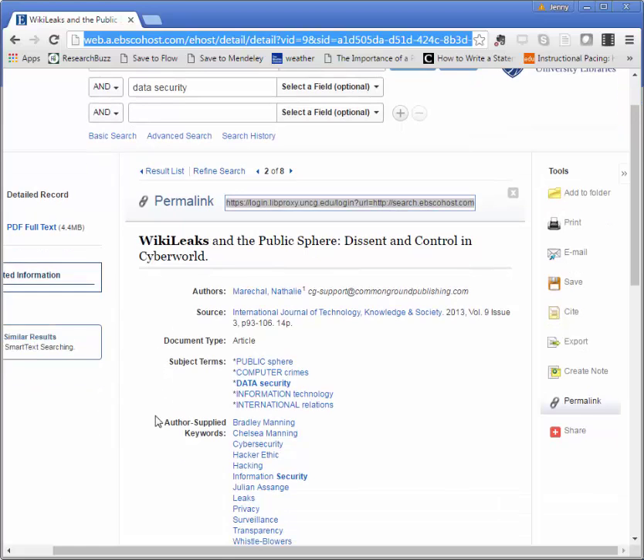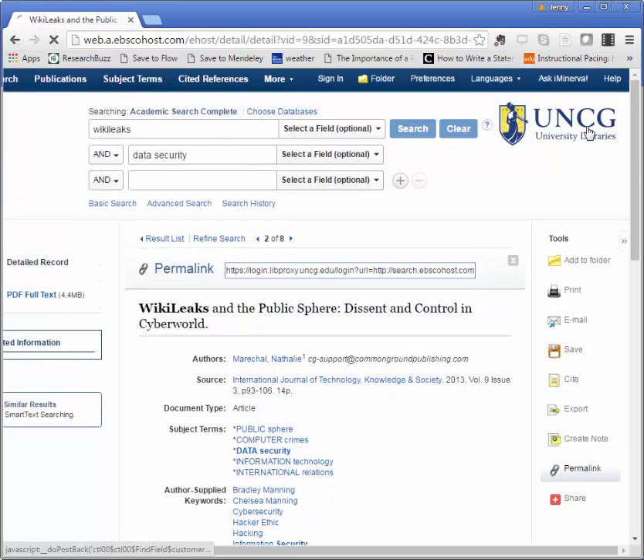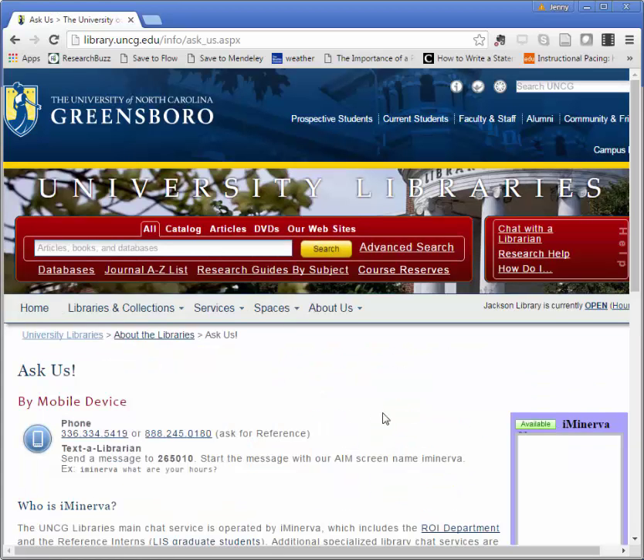I hope this introduction to Academic Search Complete helps you find great library resources. And always remember that if you need help, you can come see us or click Chat with a Librarian on the library website. Happy researching!